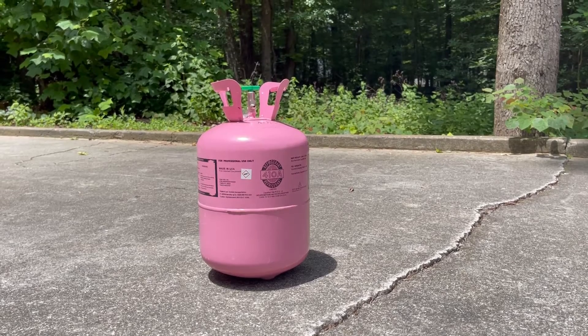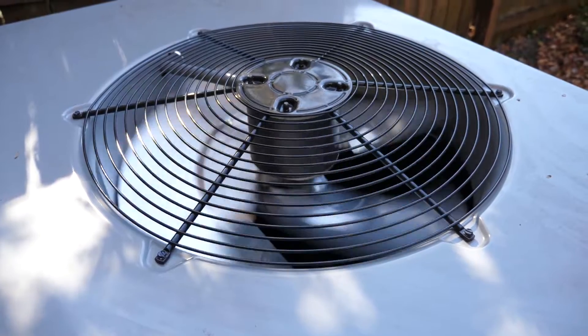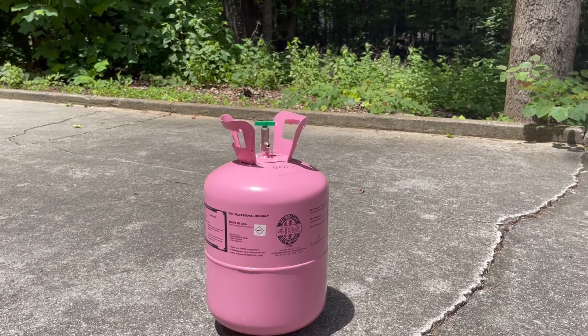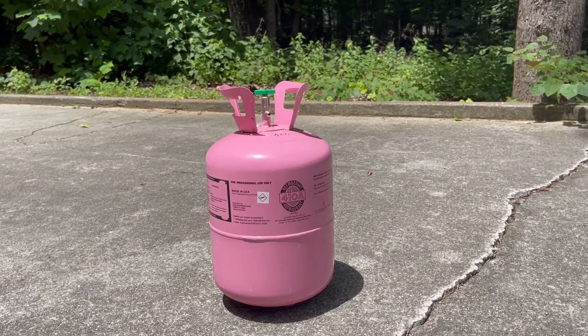When your Freon is low, this can't happen. A few clues that you could be low on Freon are: a unit that runs constantly, ice on the lines, or hissing and bubbling sounds. Since Freon is recirculated throughout your system, the only way you will run low is if you have a leak.